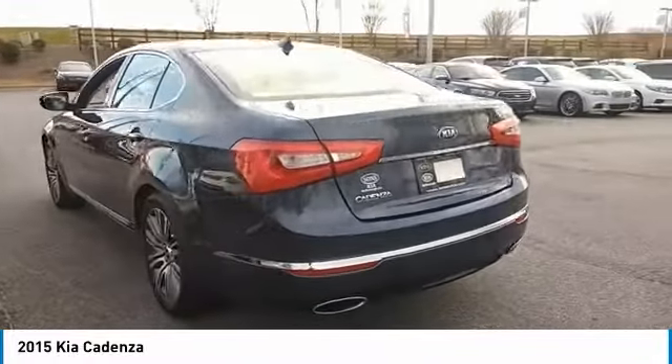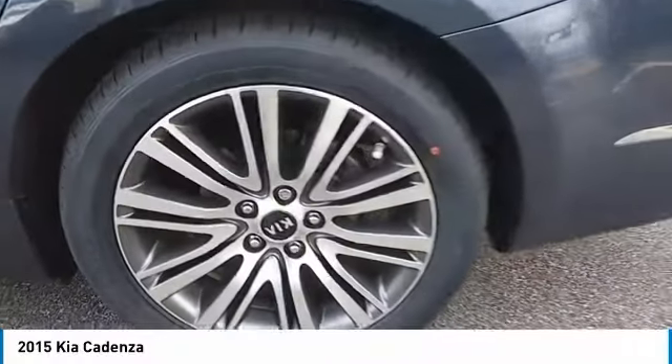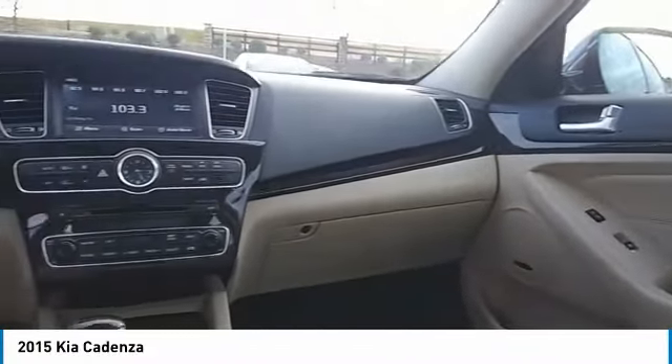Power passenger seat, traction control, anti-lock braking system, navigation system, air conditioning, Bluetooth wireless data link for hands-free phone, HomeLink garage door opener, power steering, aluminum wheels, cruise control.